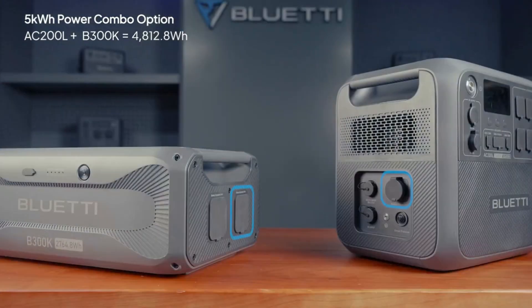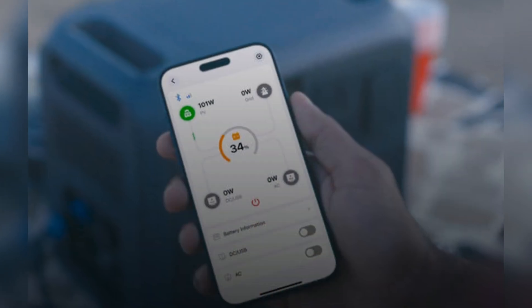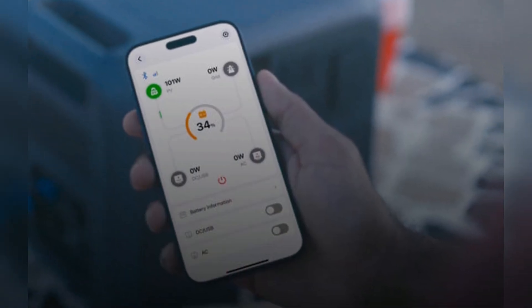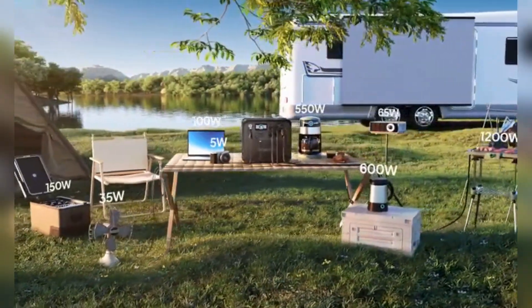Low self-consumption and 92% AC efficiency maximize every watt. The smart app lets you monitor and control remotely. Let's see it in action during a weekend RV trip — plug in your fridge, lights, and even a projector.